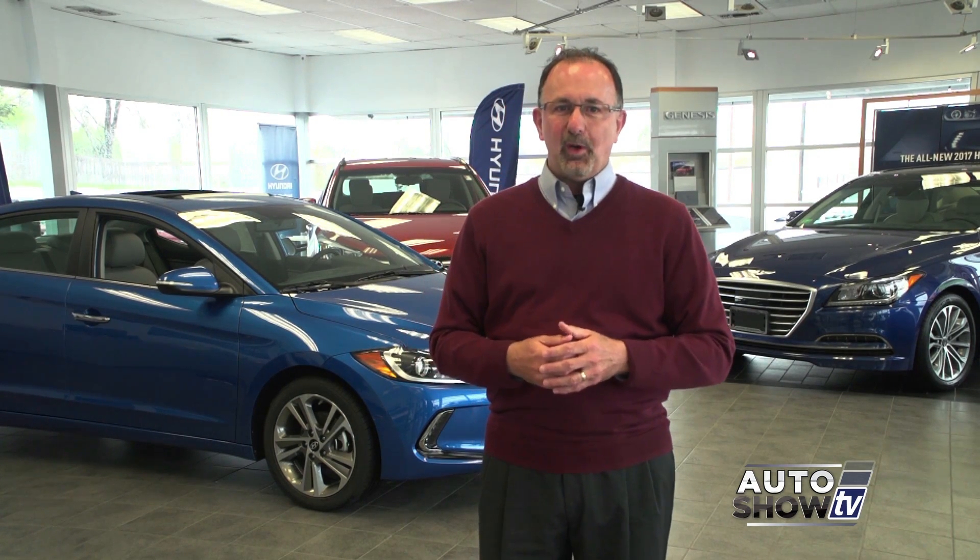Good morning and thanks for tuning in to Auto Show TV, a show that takes you to some of the best dealerships in the Rhode Island area, introduces you to some terrific vehicles, car care tips, safe driving. Today we'll be featuring dealerships from Aquidneck Island all the way up to Franklin, Mass. We're here at Hyundai of Newport and later we'll show you the completely redesigned 2017 Hyundai Elantra. But we'll start the show at Elmwood Auto Group.